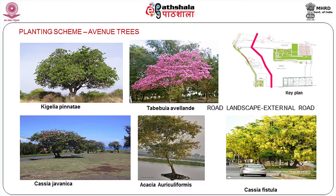Then we have Kajuliya pinnata, which is a local variety, Tabebuia avalanida, Cassia javanica, Cassia auriculiformis, and Cassia fistula. These are all the different trees which can be planted in order to give a character to this particular area.